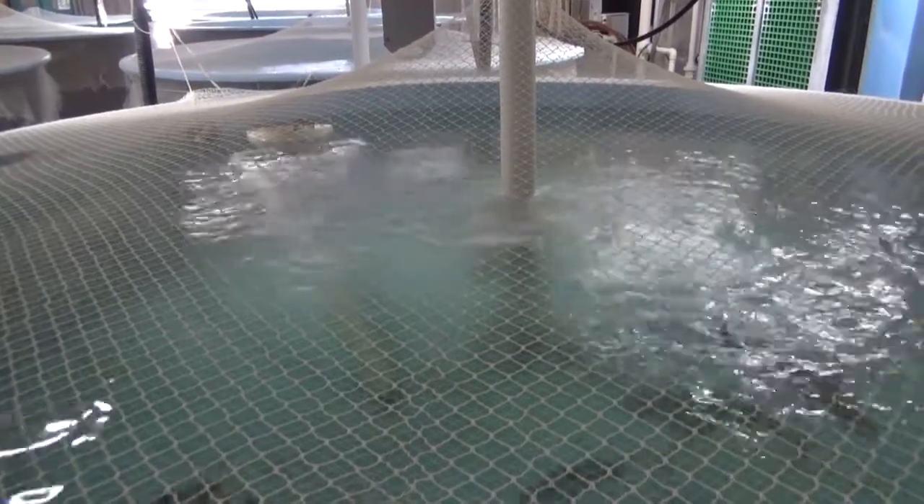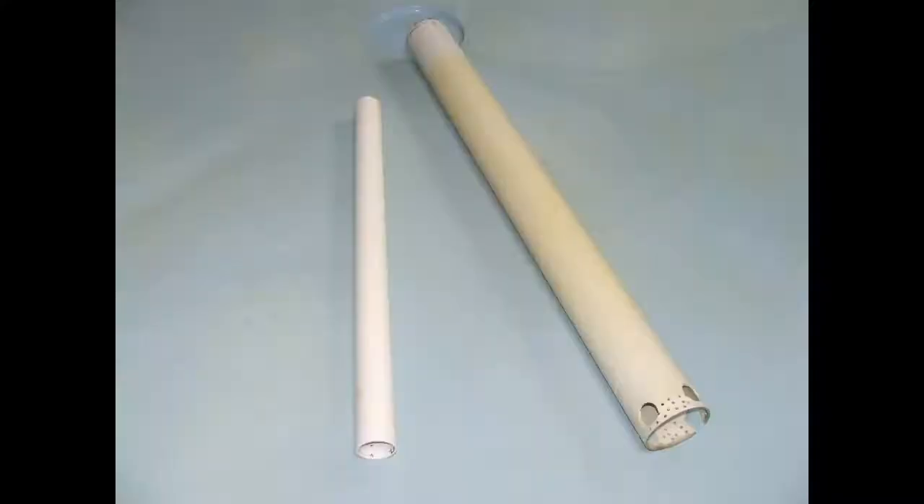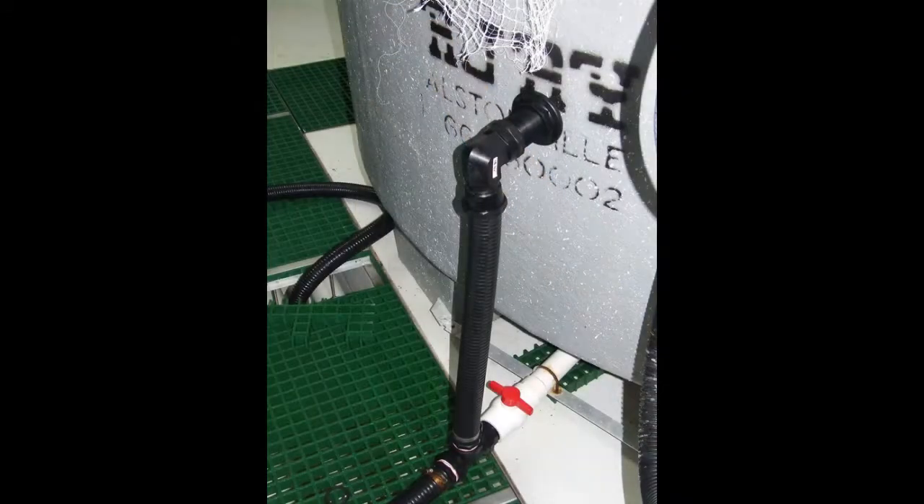The tank can also be brushed clean, then flushed through a central standpipe system. It consists of an outer pipe with drain holes at the base and an inner pipe to set minimum water levels. This system can be activated by opening a valve at the base of the tank.